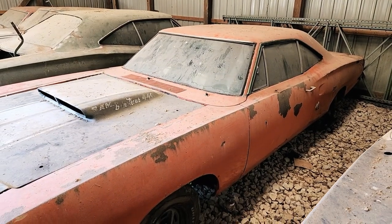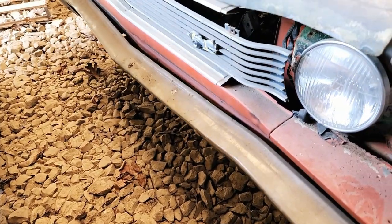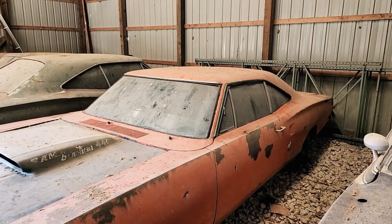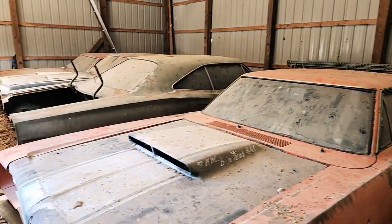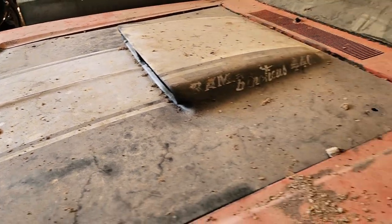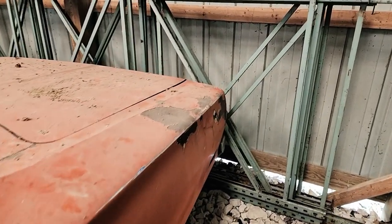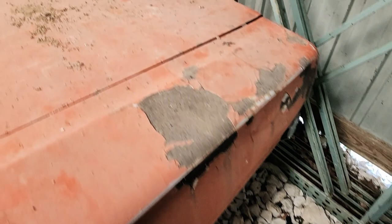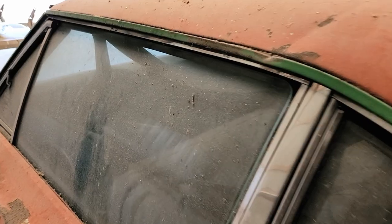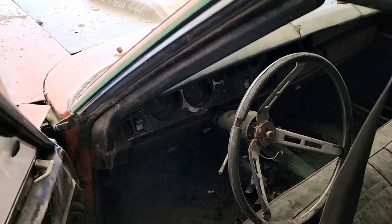Sitting next to it is a 1969 Dodge Super Bee — but it's not just any Super Bee. It is a legitimate A12, which means six-pack Super Bee, made only for 1969 and a half. It's originally a dark green car. The fiberglass hood is still here. You can see the raccoons have been busy. This one's a little rusty, but really not that bad. Little bench seat, rally gauges, looks like it was a four-speed from the hole in the floor.